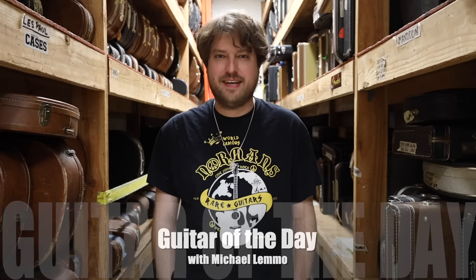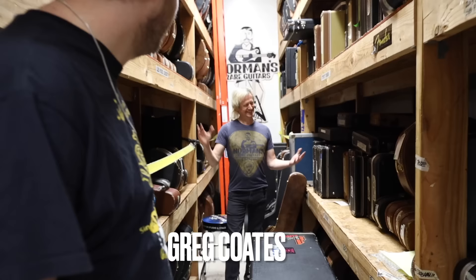Hey everyone, welcome back to another episode of Guitar of the Day. I'm your host Michael Lemmo, and today it is Thumping Thursday with my good friend and bass player Greg Coates. We also have a show coming up December 9th at the Mint — tickets are 12 bucks, there's a link below. Angela Petrilli is playing too; we're on at eight and she's on after us around nine-ish.